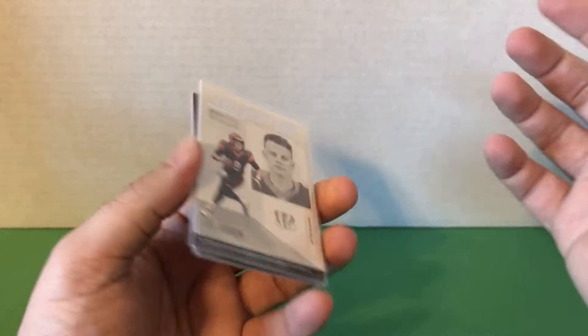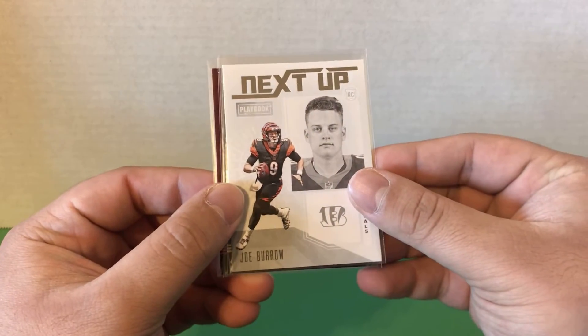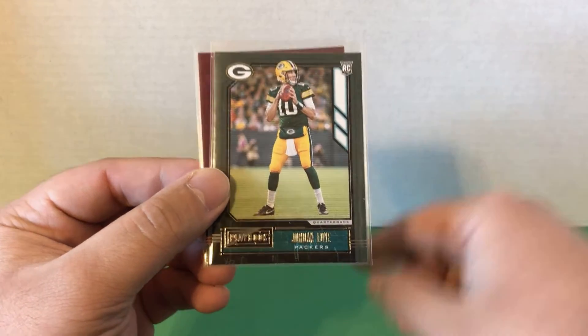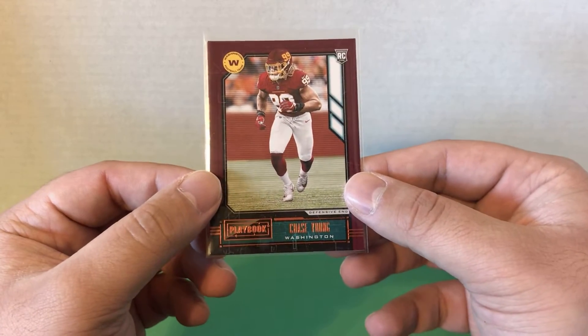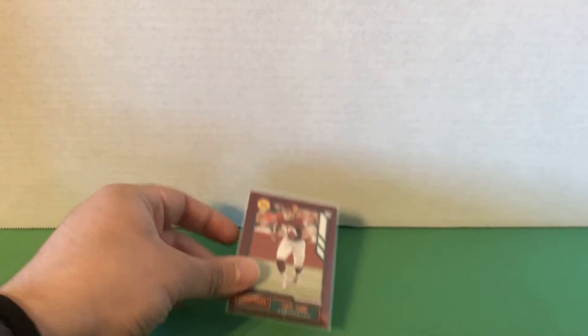So here's a very brief recap — only three cards nothing really too noteworthy out of those two boxes, but that's to be expected from playbook unless you get a pretty nice hit. We have the Next Up Joe Burrow rookie insert, a Jordan Love base, and then my favorite card — the orange parallel of Chase Young. Definitely a nice looking card there, he is a great player and hopefully he will continue to improve.